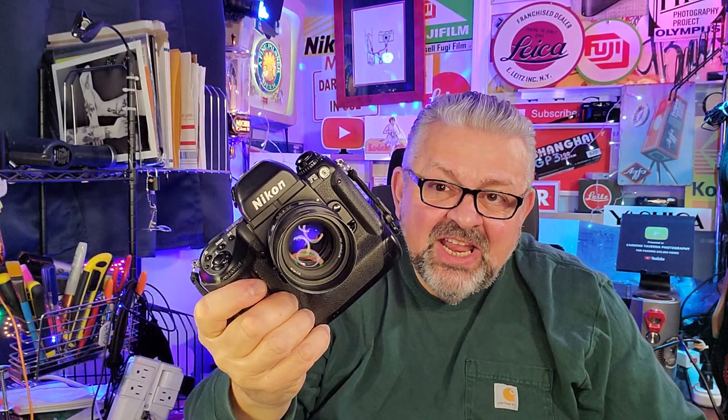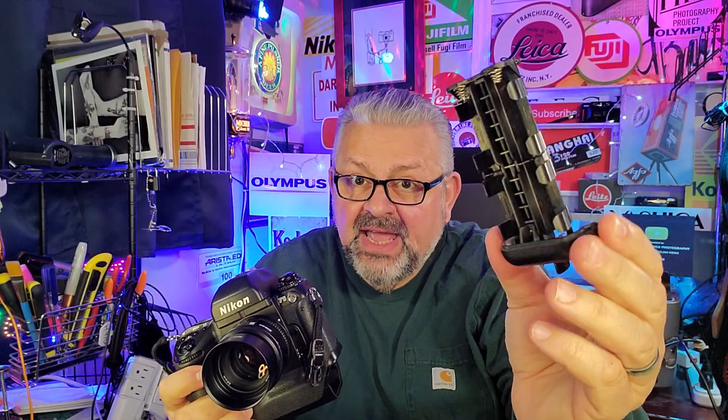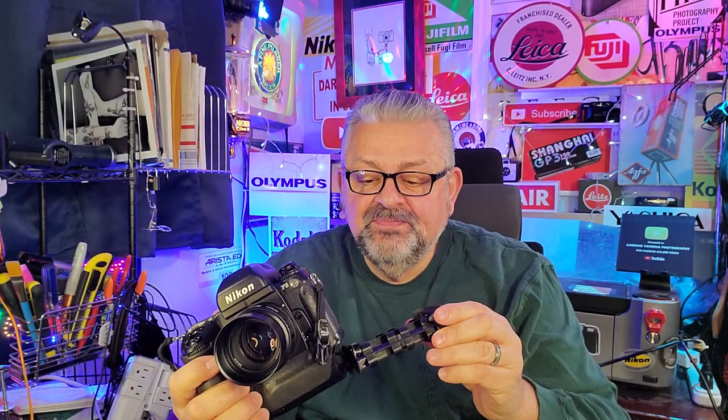Today's class is a subject that I have gotten the most emails about: what should be my first 35 millimeter film camera? Now, I'm holding up a professional film camera — this is the Nikon F5. I am going to recommend this professional 35 millimeter film camera to you guys. It takes regular AA alkaline batteries, eight of them. I'm going to recommend this camera as your first film camera.